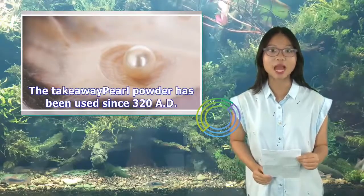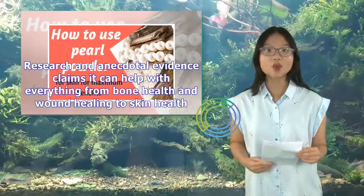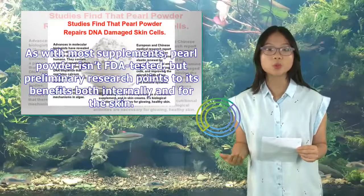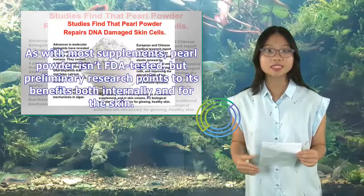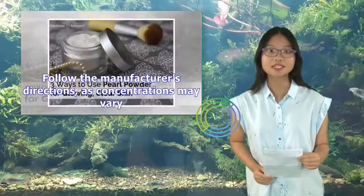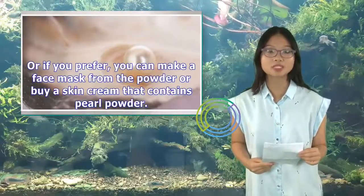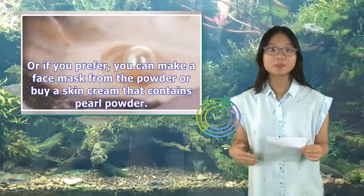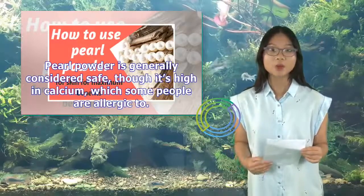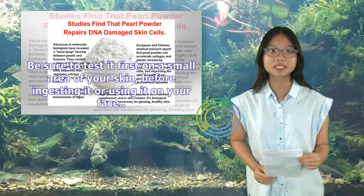The takeaway: Pearl powder has been used since 320 AD. Research and anecdotal evidence claims it can help with everything from bone health and wound healing to skin health. As with most supplements, pearl powder is not FDA tested, but preliminary research points to its benefits both internally and for the skin. You can take it orally in capsules or powder form — follow the manufacturer's directions as concentrations may vary. You can also make a face mask from the powder or buy a skin cream that contains pearl powder. Pearl powder is generally considered safe, though it's high in calcium, which some people are allergic to, so be sure to test it first on a small area of your skin before ingesting it or using it on your face.